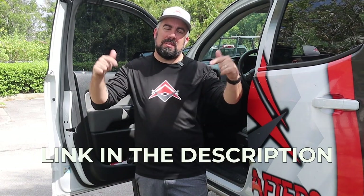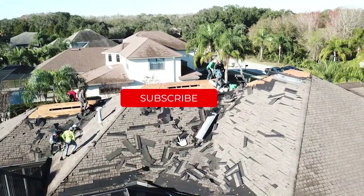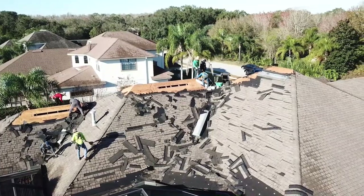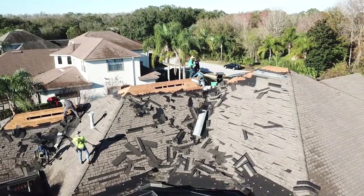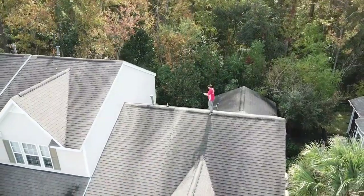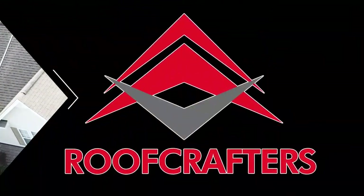So if any of these options sound interesting to you, click the link below and schedule an inspection. Don't forget to leave us a like and subscribe for more educational content, and hit that bell for notifications. If you want to elevate your home's look, that means choosing the asphalt shingle that suits your style. That's why Roof Crafters is here to help you make the most educated decision possible.